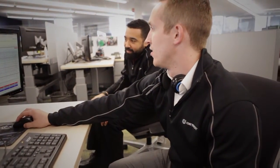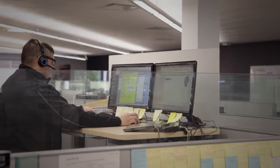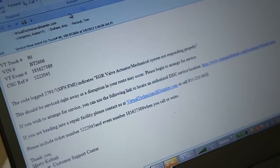A ticket is created in our customer support center. From there, we diagnose the truck. We let them know if they can continue, if they need to stop, what's the problem, what parts are needed to get it fixed, and we send it directly to the fleet.